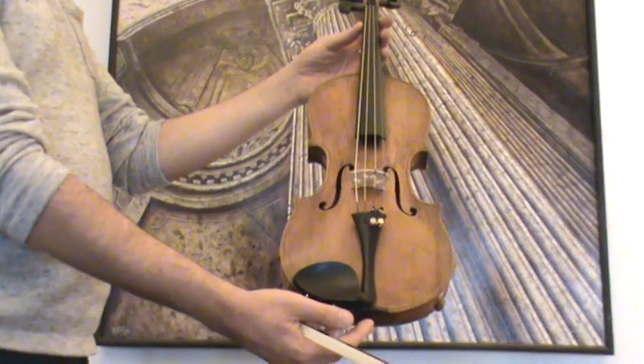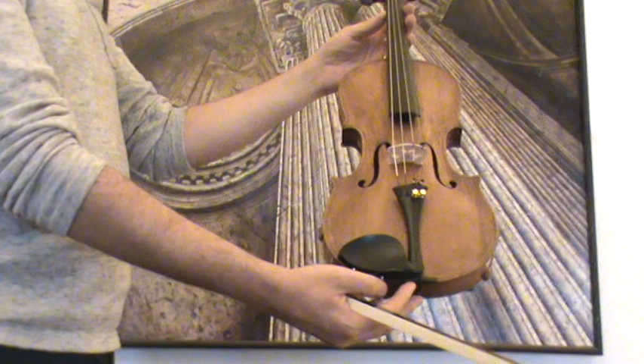Interesting antique violin. We would estimate the age around the first half of the 1800s, presumably of Tyrolean or North Italian provenance.